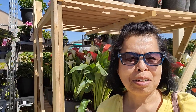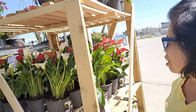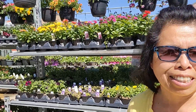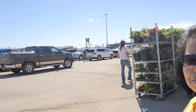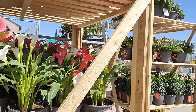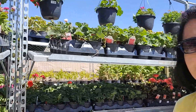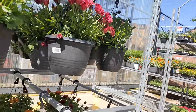Hi guys, welcome back to my channel! Today we're in the greenhouse looking for beautiful flowers. As you can see, there's lots in here — especially this one, kalanchoe. See that's what they call it, kalanchoe. This is hanging baskets.